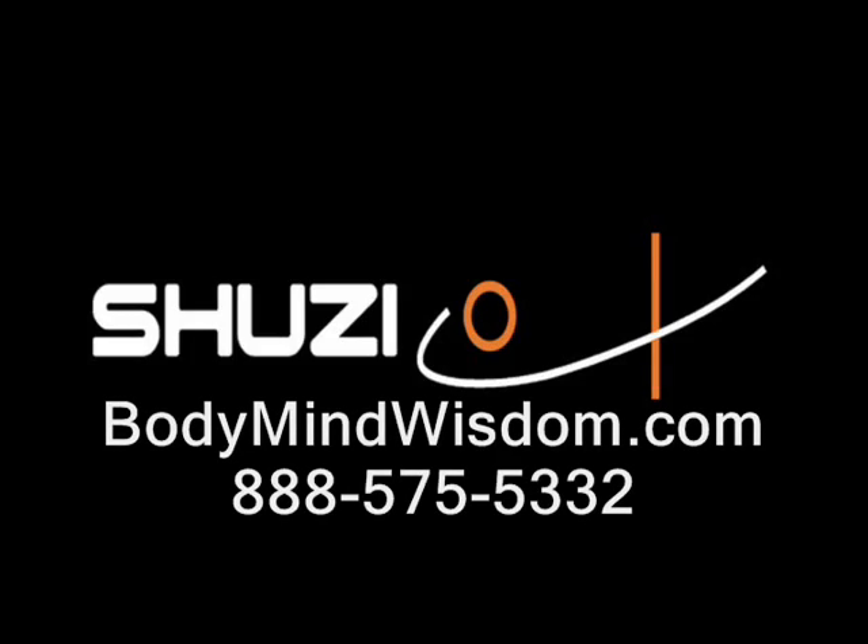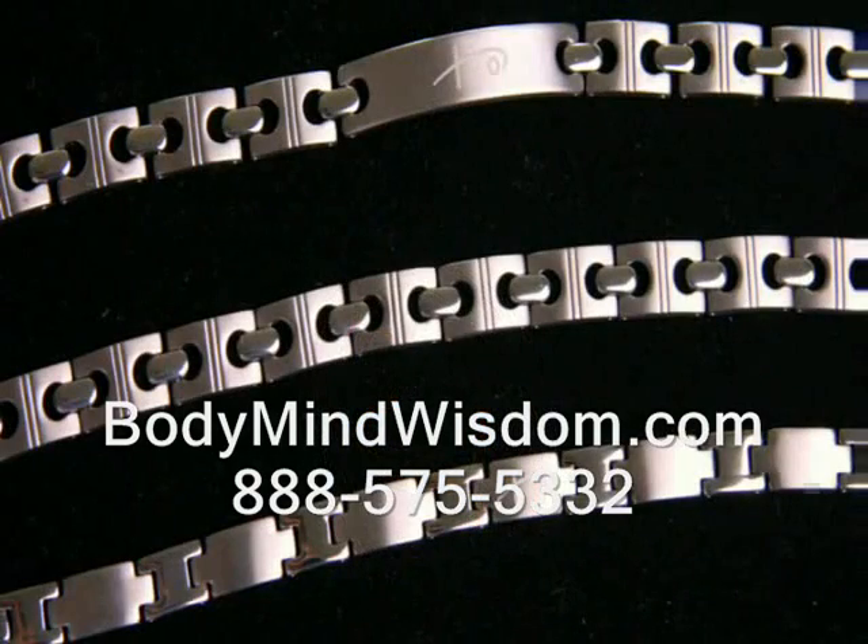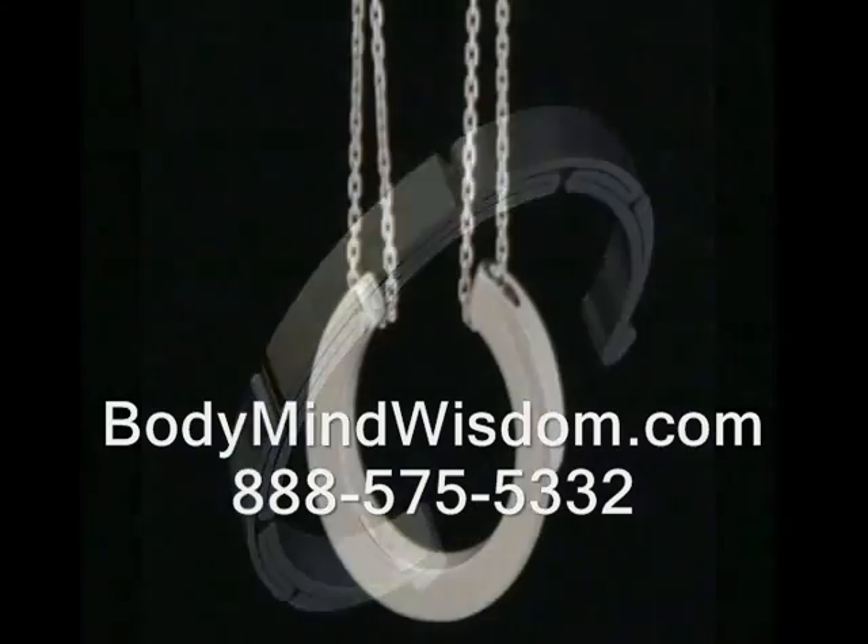This is Shoesie with Nano Vibrational Technology, a complete line of health jewelry that improves your well-being.